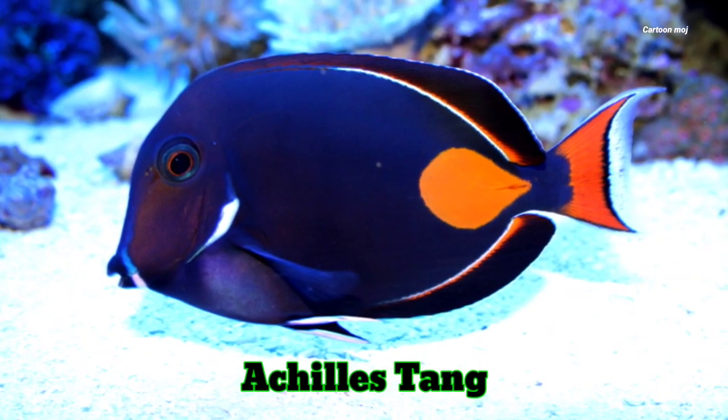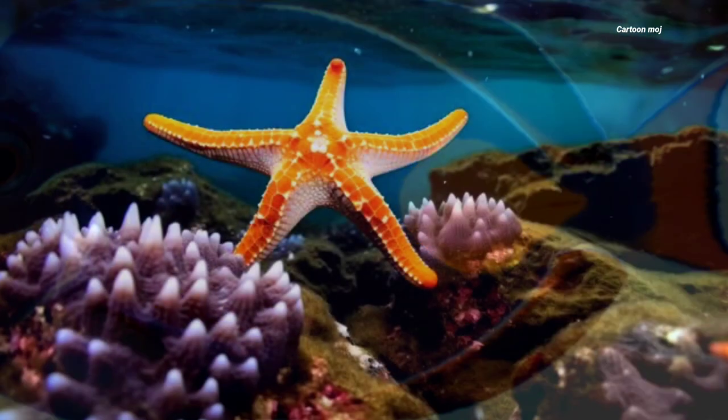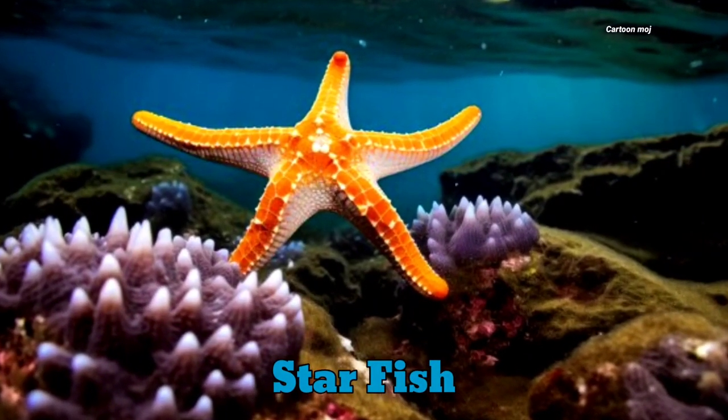Actually stang. Actually stang. Starfish. Starfish.